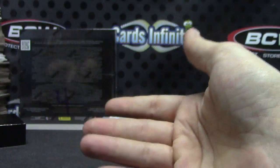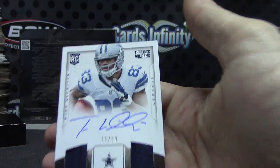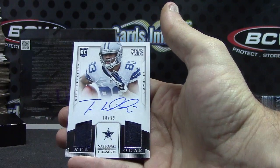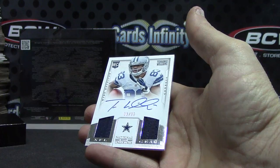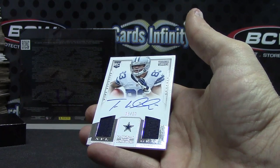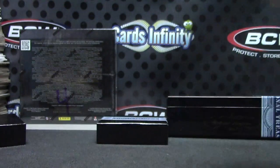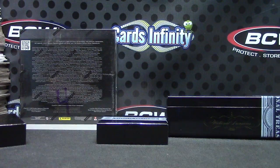And we'll end on a dual jersey autograph 99 — Terrence Williams. That was pretty cool. It's weird how some of the boxes have a lot of the lower numbered cards in them — Frank Gore two of five, card number two, card number two of six. Had everything but a one of one in there. That'll do it — appreciate it Chris, see ya.